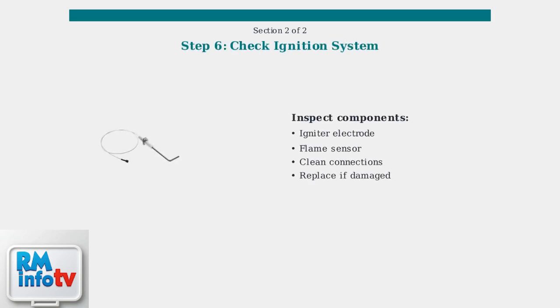Clear any debris, snow, or other blockages from both the intake and exhaust pipes. For ignition issues, inspect the igniter and flame sensor for damage or corrosion. These components are critical for proper startup and operation. Clean or replace them if they appear damaged or dirty.